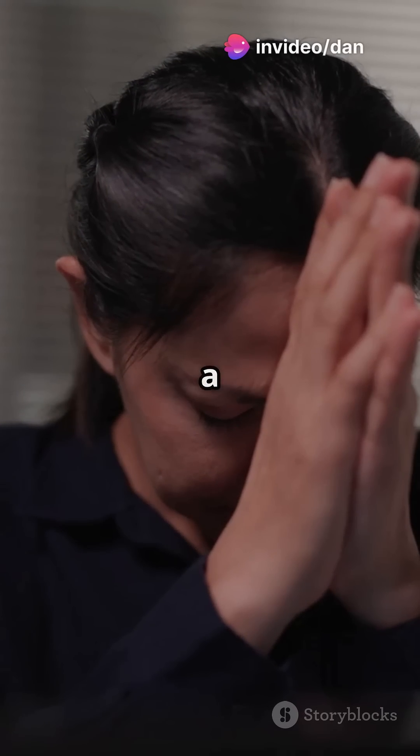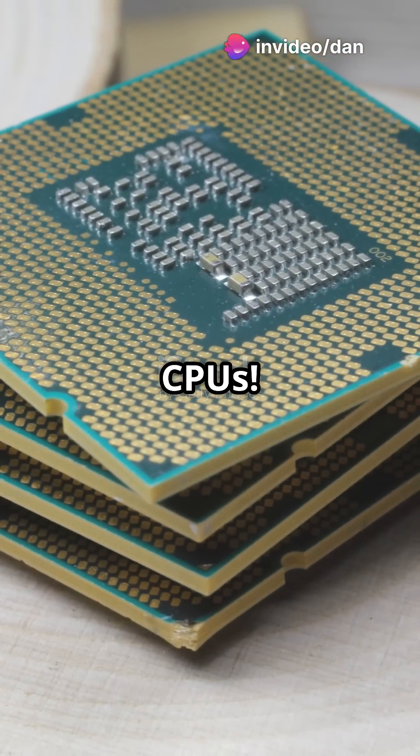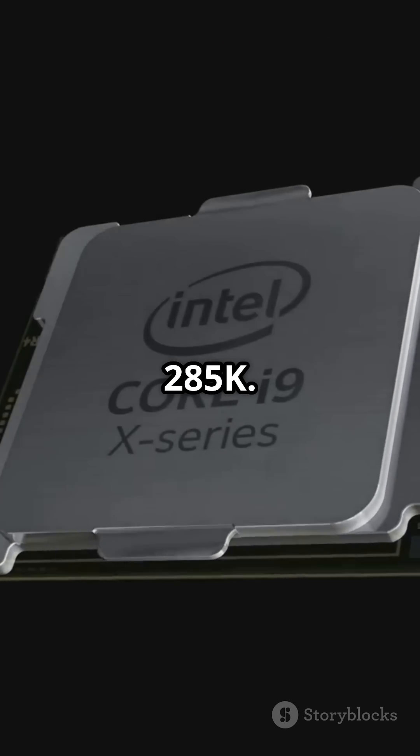If your PC feels slower than a turtle on a treadmill, you're in the right place. Let's rank Intel's latest CPUs. First up, the Core Ultra 9 285K.